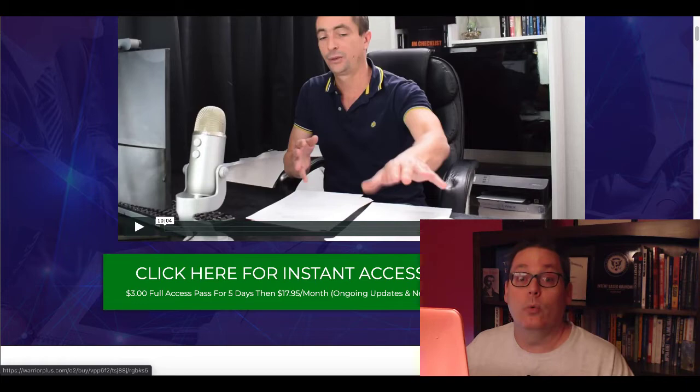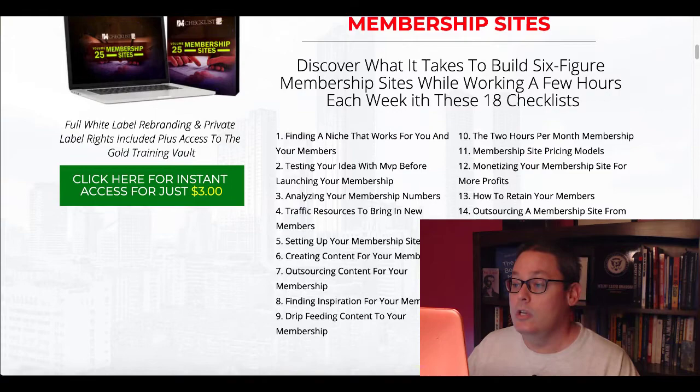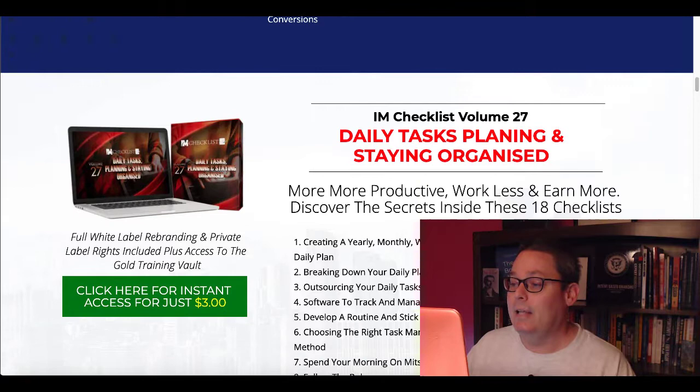So what you're going to get is IAM Checklist Volume 25, Membership Sites. You can see all the checklists there, from finding a niche that works for you and your members, all the way down to the successful membership overview checklist. You're going to get lead sources, getting more leads from your blog, lead conversion tracking options, landing page tweaks to increase conversions. And IAM Checklist 27 is Daily Task Planning and Staying Organized.